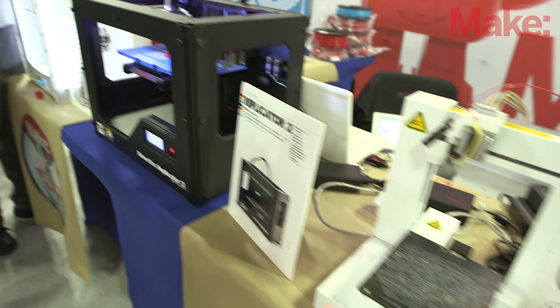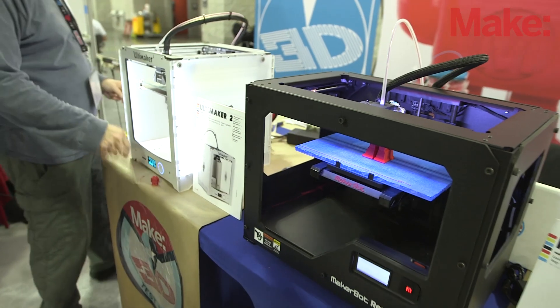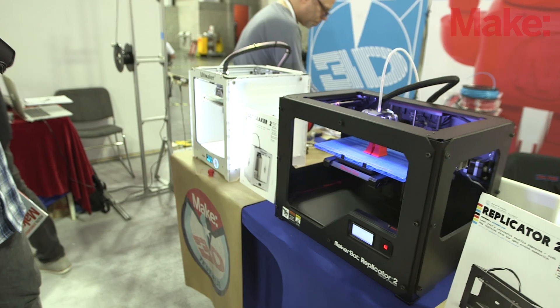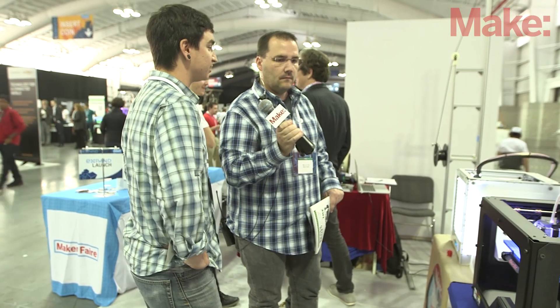Throughout the weekend we'll be having a couple of different events. One of them is the Raspberry Pi make-off. We're going to have two teams competing with Raspberry Pis and a mishmash of parts that we brought — components and a couple of tools. We'll see what they can create and fabricate in a day and a half, and then the attendees here will get to vote on what they think is the coolest project.